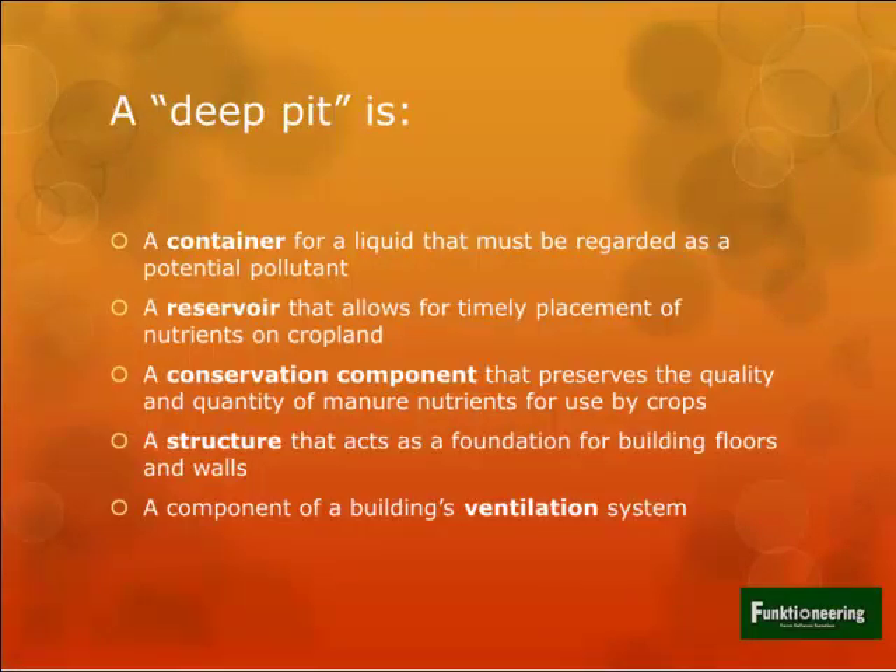If you think about all the things a deep pit actually represents: first, it's a container - a big container for a liquid that must be regarded as a potential water pollutant. It's also a reservoir that lets us do timely placement of nutrients on crops. It's a conservation component that keeps the quality of manure and nutrients until you're ready to spread them. It's a structure that acts as a foundation for the building, and it's a component of the building's ventilation system.